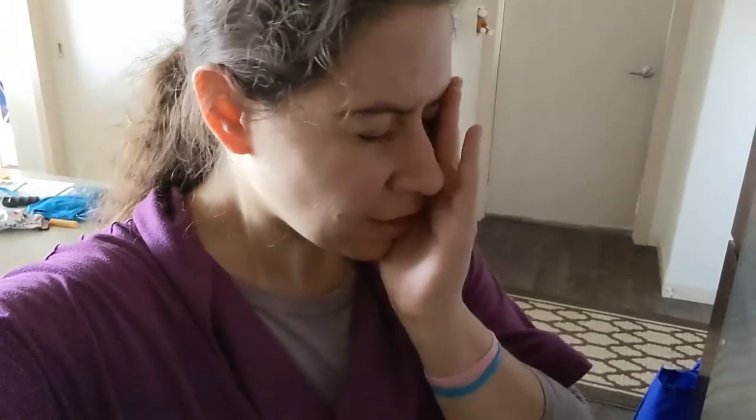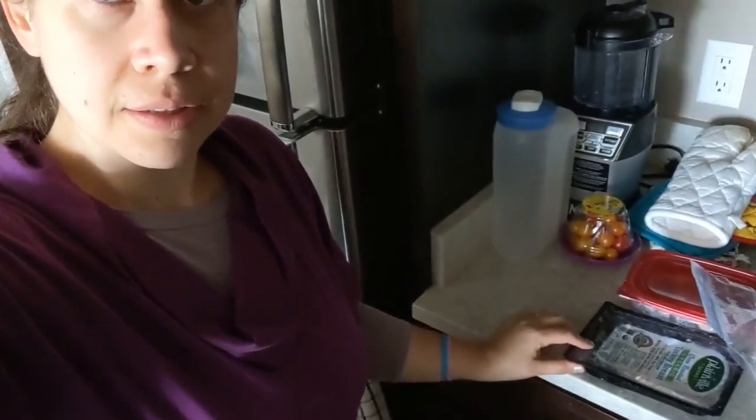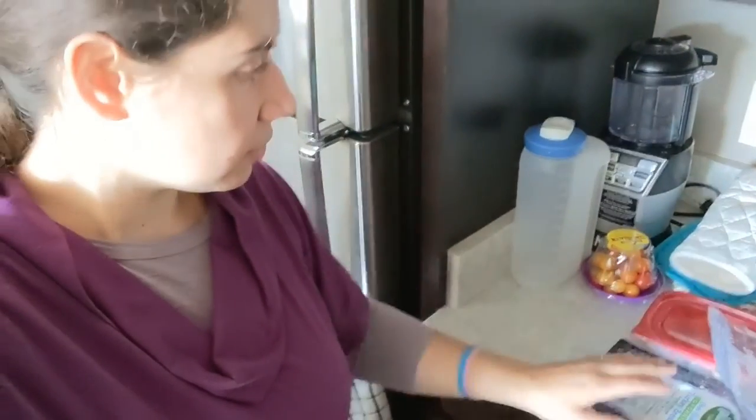I figured I might as well also do a day in my life. So I just came back from Costco, got a couple items I needed — well, my mom was gracious enough to buy them for me. Now I'm about to get some lunch ready. I'm going to be doing some turkey, potatoes, and some vegetables. It's a little early but I'm hungry.